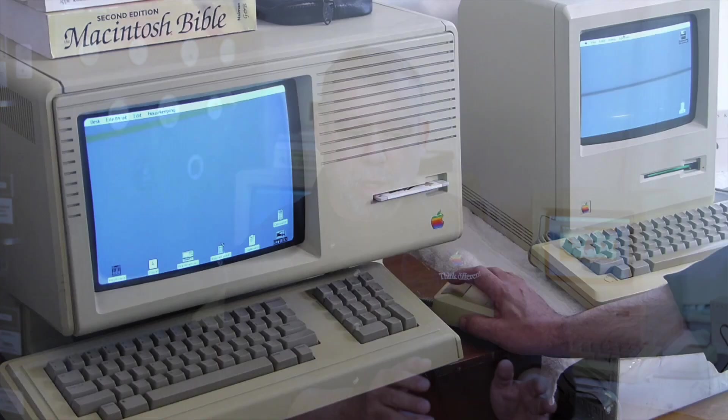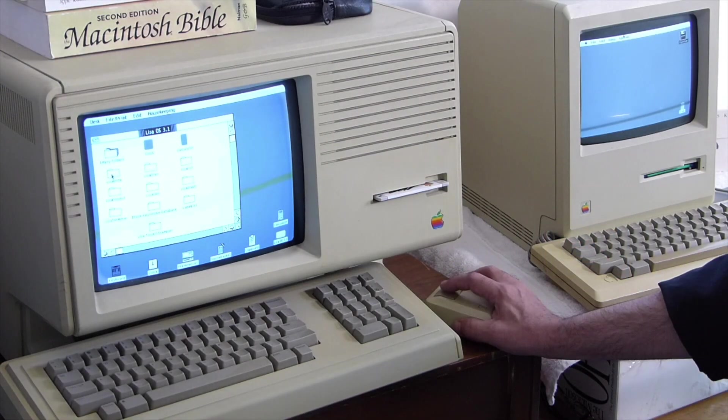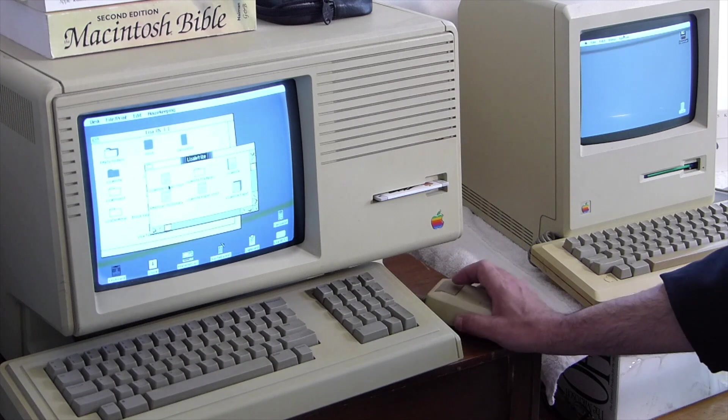The Lisa was far ahead of its day — they knew that at the time. It was very expensive. Part of the reason it was expensive was they were pushing the cutting edge of what it was supposed to do. But it was really a very groundbreaking computer. The Lisa was the first thing that the general public saw of what became the general paradigm for computing.